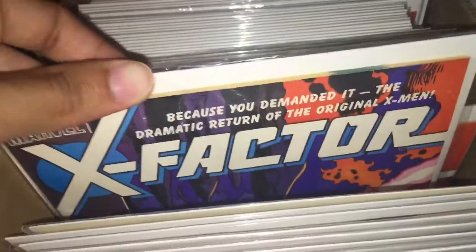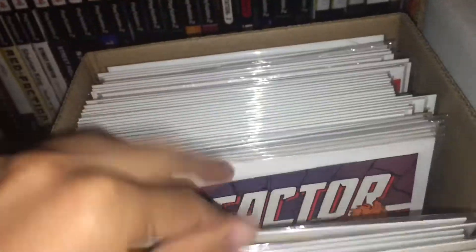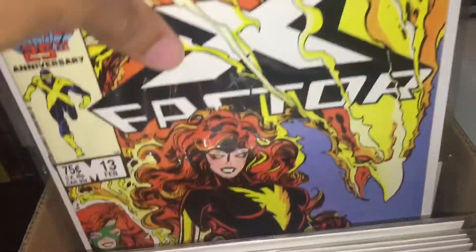Starting with number one — as I said, it's Fine. Then two, three, seven. I don't have four and I lent five and six to friends. So I've got eight, nine, ten with the 25th anniversary cover, eleven, twelve, thirteen — nice cover, Phoenix.